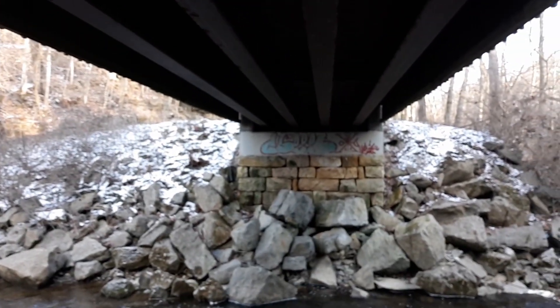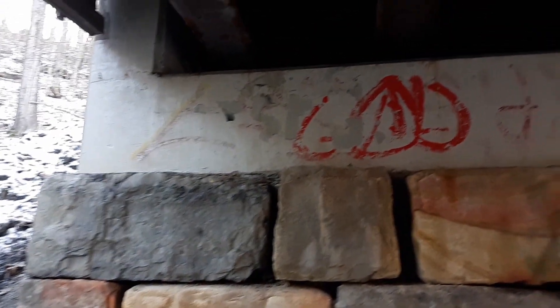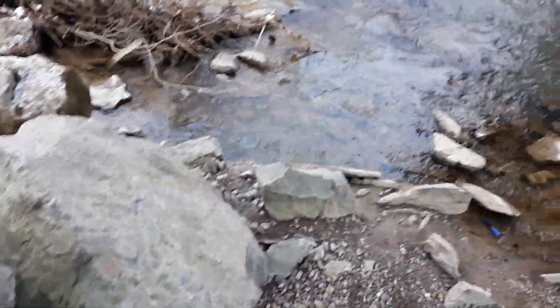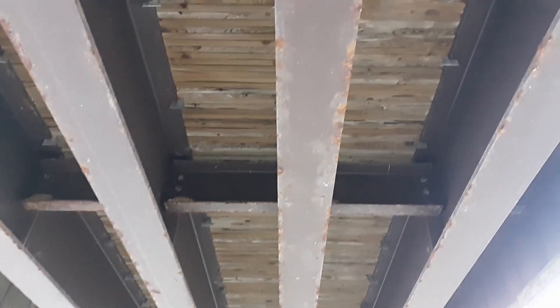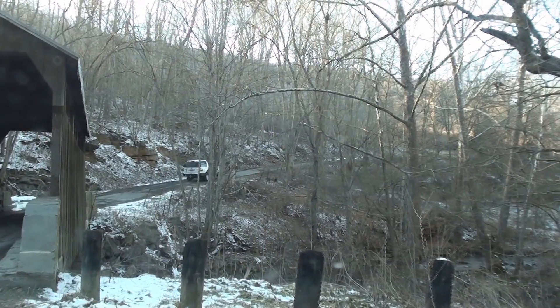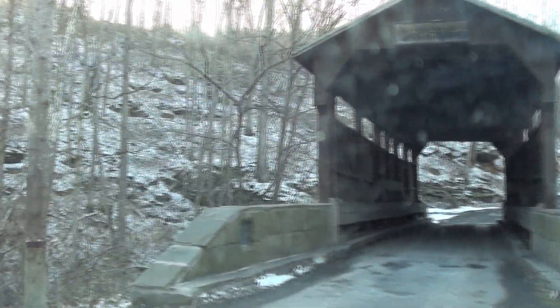A vehicle just went across the bridge — that sounds so neat. Well, that is the Hearns Mill Covered Bridge. One last treat I'll throw in is some footage of me driving across the bridge, because that's just so neat. I'm even going to roll down the window a little bit.